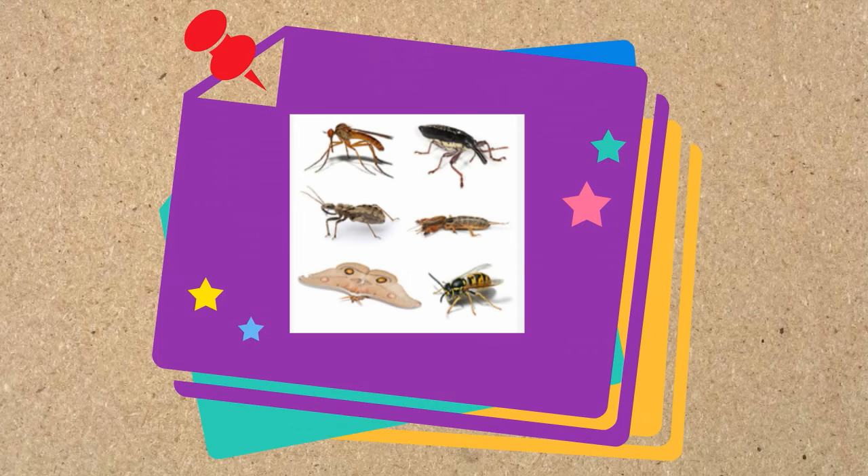Arthropods are everywhere. They are the largest animal phylum. There are over 1,000,000 species of arthropods and there is a huge variety. I hope this helps with the characteristics of arthropods.